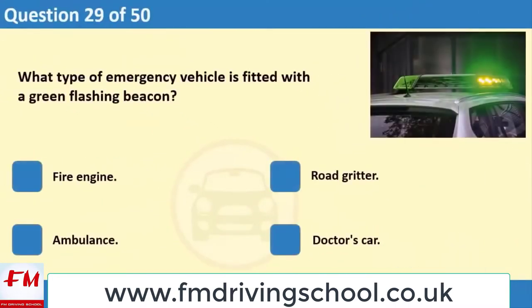What type of emergency vehicle is fitted with a green flashing beacon? 1. Fire engine. 2. Road gritter. 3. Ambulance. 4. Doctor's car.